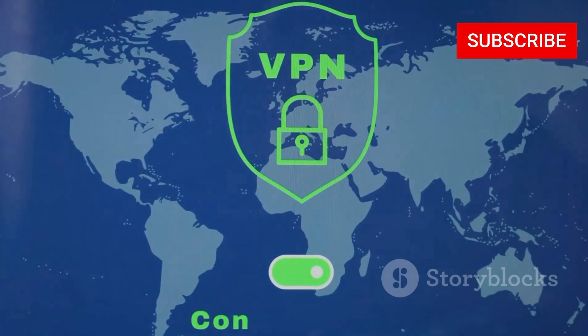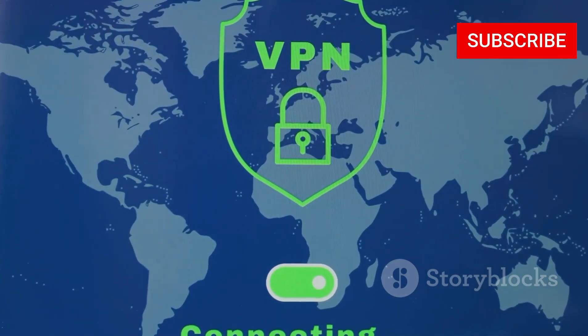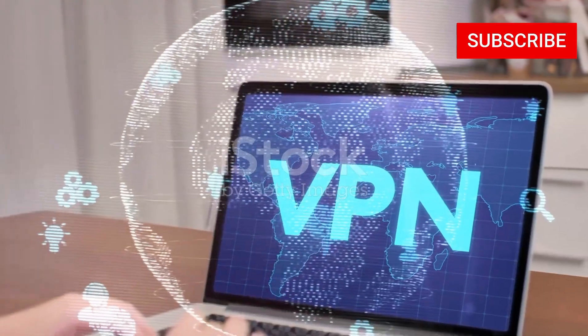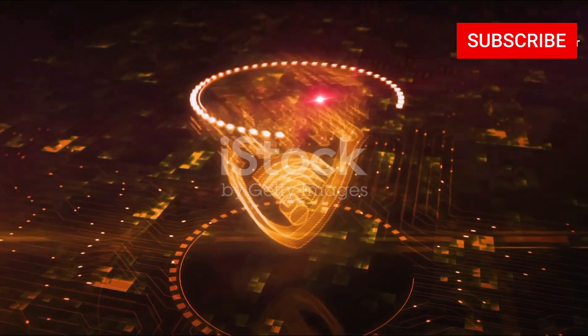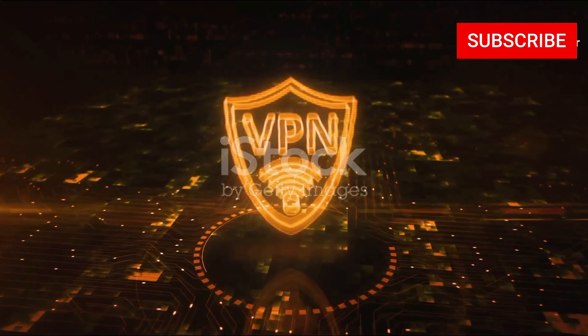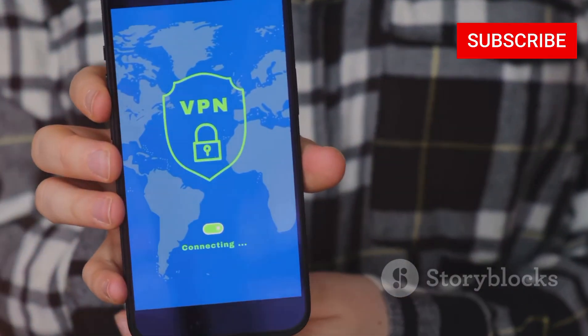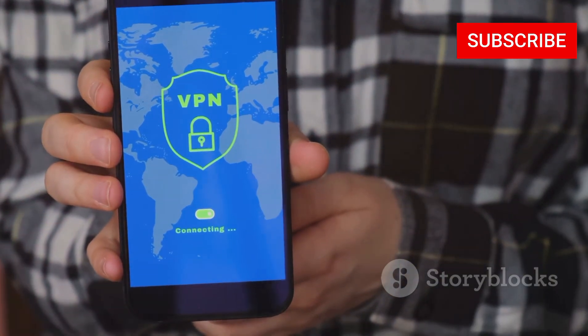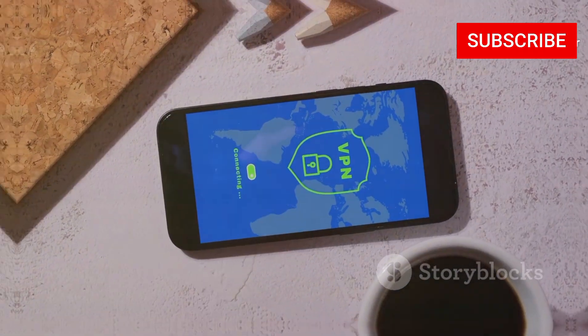That's where a solid VPN comes in. Not all VPNs are created equal, especially when it comes to torrenting. We're going to break down the top contenders, talk about their strengths, what makes them unique, and help you find the perfect VPN to level up your torrenting game. Whether you're a seasoned torrenting pro or just starting out, stick around and let's find the VPN that's going to take your experience to the next level.